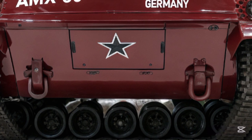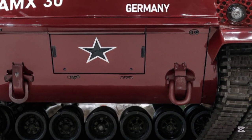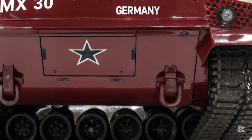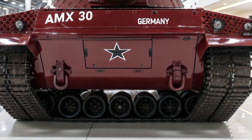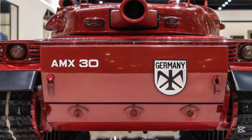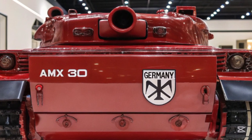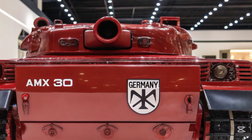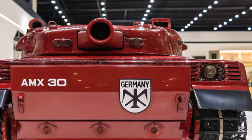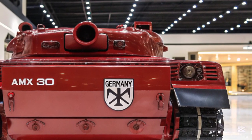This next-generation main battle tank has already captured global attention due to its radical redesign compared to previous generations, and is being closely monitored by military analysts and defense enthusiasts worldwide. With a focus on adaptability, the AMS-30 is intended to serve not only as a frontline war machine but also as a digital command hub capable of integrating seamlessly with drone swarms and other autonomous systems on the battlefield.